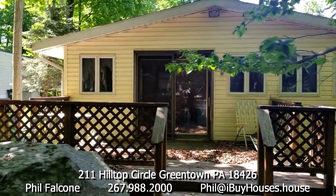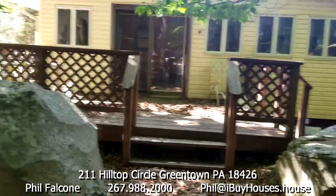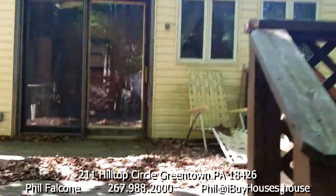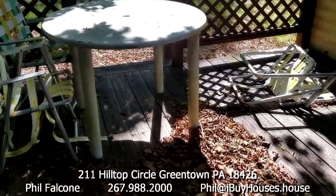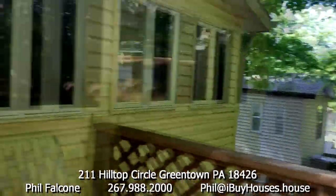This is the back of the house. It's got a little deck on it, and I don't see any problems with it — it could just get cleaned up: rake the leaves, get some new lawn furniture, and power wash the moss off the shed and the siding.